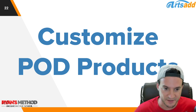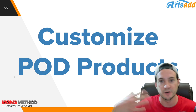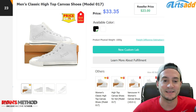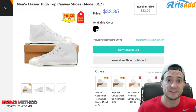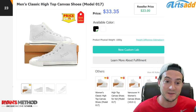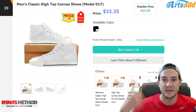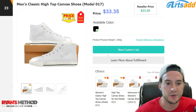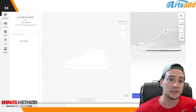Let me show you how easy it is to customize products. They recently updated their product customizer — the wizard — and the process is very easy. I went ahead and customized men's high top shoes. I've seen Shopify stores dedicated only to custom print-on-demand shoes making quite a bit of money — you can charge $70, $80, $90 a pair, and the base cost is around $33. When you click 'New Custom Lab,' it launches the wizard. All you have to do is click to upload your image in the top left corner.